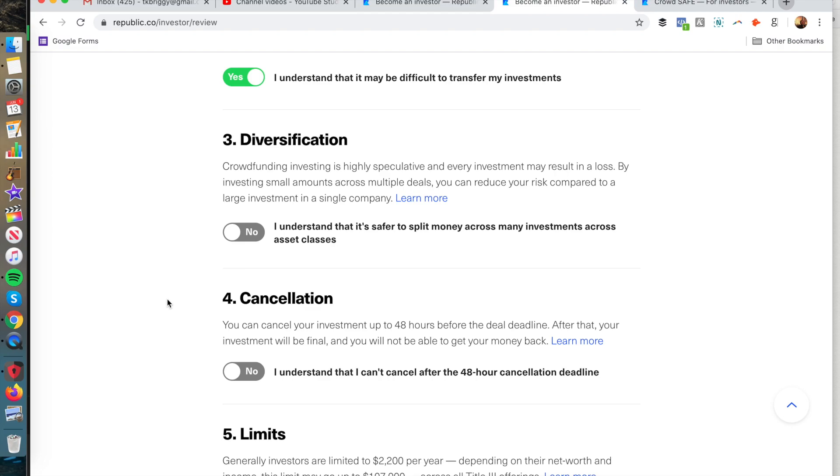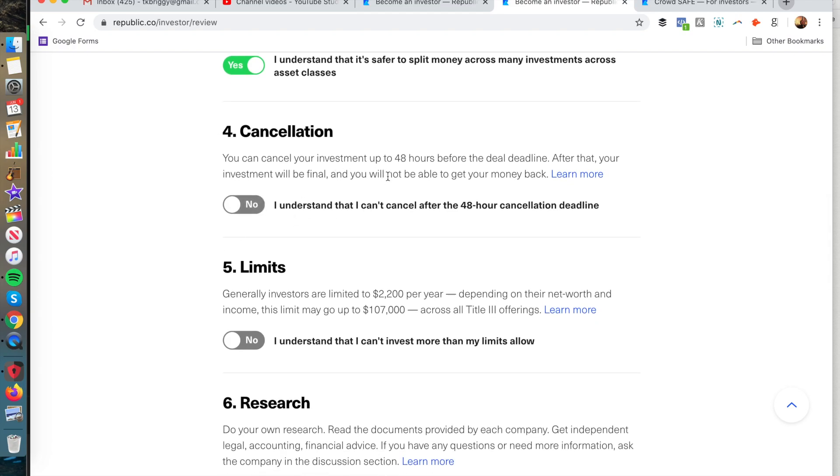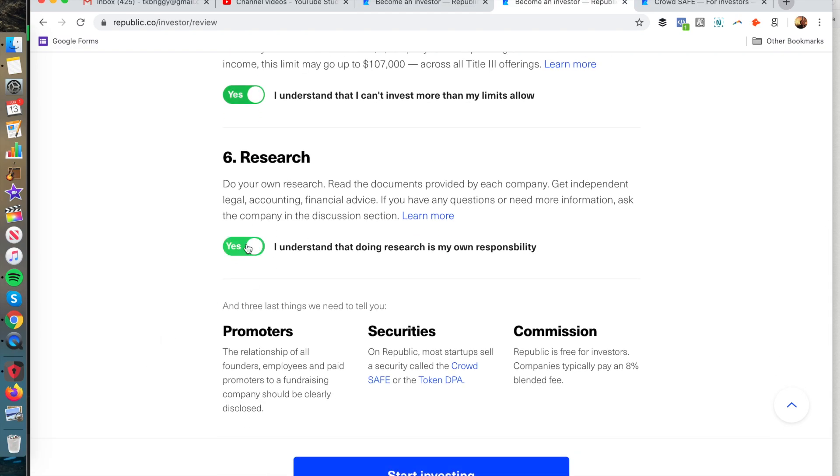Diversification is the bedrock of getting good returns with an investment. You could invest among multiple deals on Republic or other websites like WeFunder and StartEngine rather than putting all of your net worth into one investment. On cancellation: you can cancel up to 48 hours before the deal date, and your investment will be final after that. There's also an investment limit of up to $2,200 per year depending on your net worth and income.